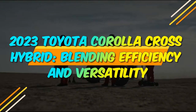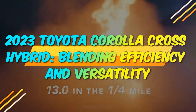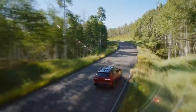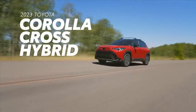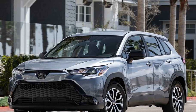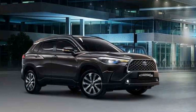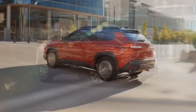2023 Toyota Corolla Cross Hybrid: Blending Efficiency and Versatility. In the ever-evolving landscape of the automotive industry, Toyota has consistently been at the forefront of innovation. The year 2023 marks another significant milestone for the Japanese automaker with the introduction of the Toyota Corolla Cross Hybrid. This hybrid compact SUV combines the iconic Corolla nameplate with hybrid technology, offering consumers a compelling blend of efficiency, versatility, and modern design.